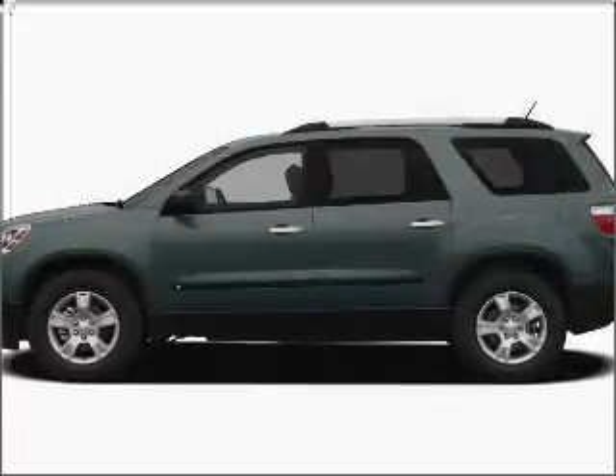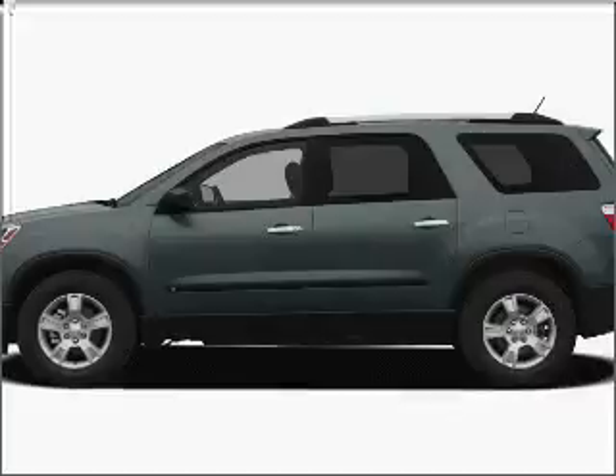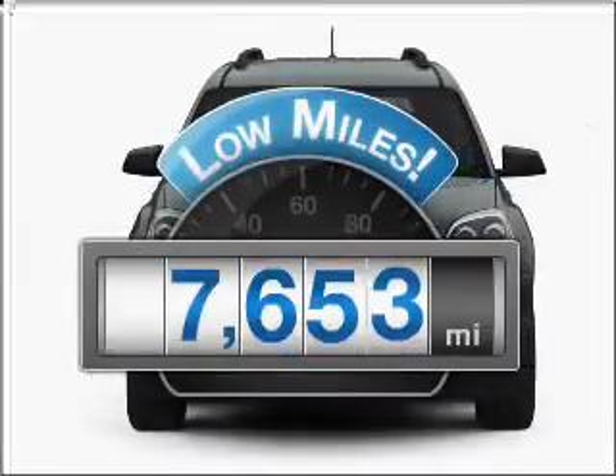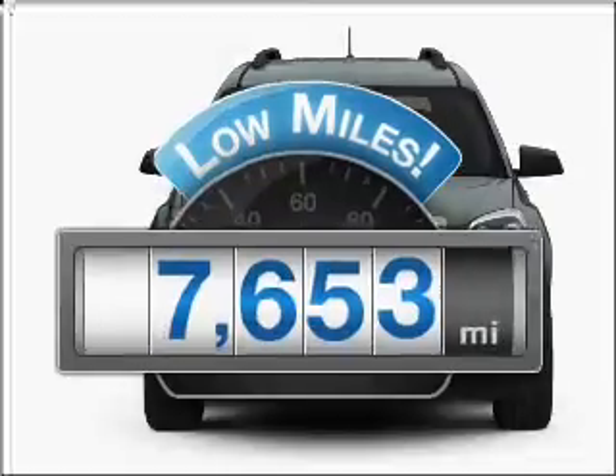Check out this 2010 GMC Acadia. If you're looking for a first-rate auto, this one could be yours today. Low mileage is an important factor in your purchase, and this vehicle delivers a low odometer reading.